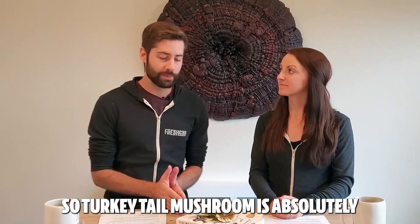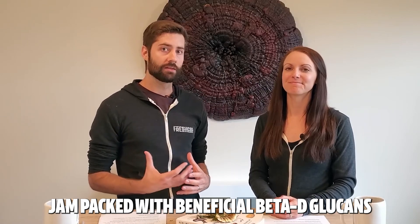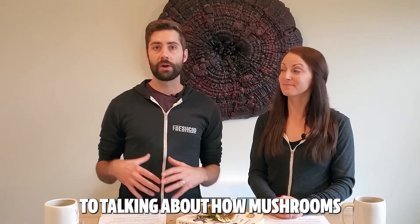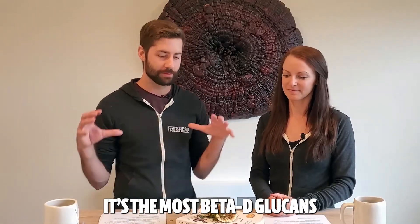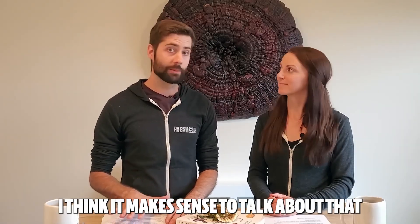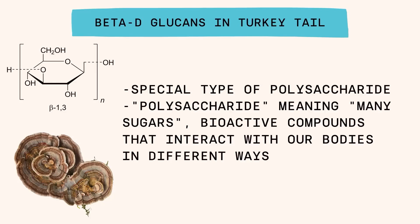Turkey tail mushroom is absolutely jam-packed with beneficial beta-D-glucans. We do have a whole video on beta-D-glucans talking about how mushrooms support your immune system. But since turkey tail is kind of the king of beta-D-glucans — the most beta-D-glucan-rich mushroom of them all — it makes sense to talk about that again today. Beta-D-glucans are a type of polysaccharide, which simply means 'many sugars.' They come in lots of different shapes and sizes and interact with our bodies in different ways.